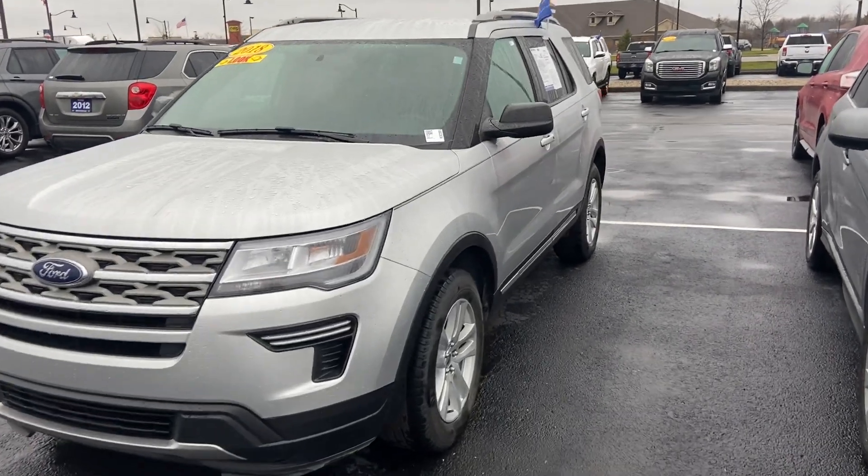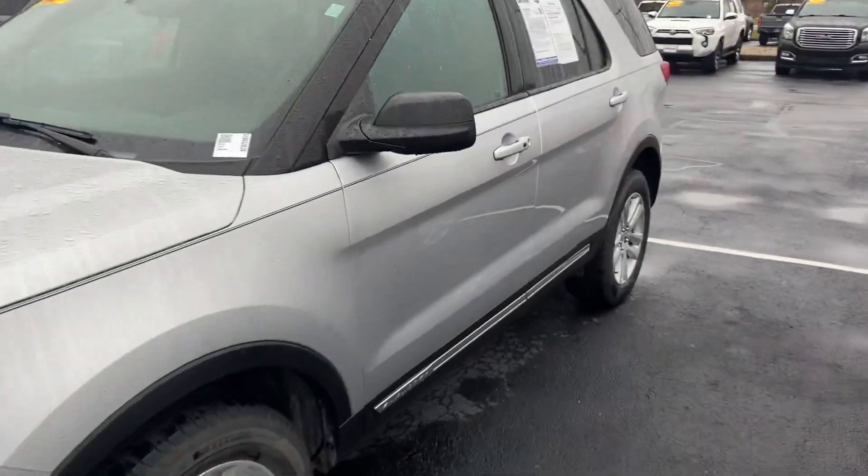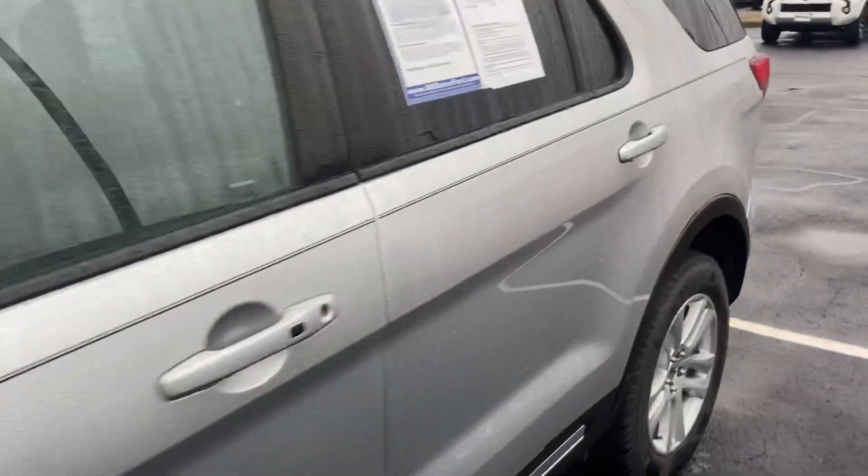This is Steve Angle with Bill Estes Ford. This is the 2018 Ford Explorer in Ingot Silver.